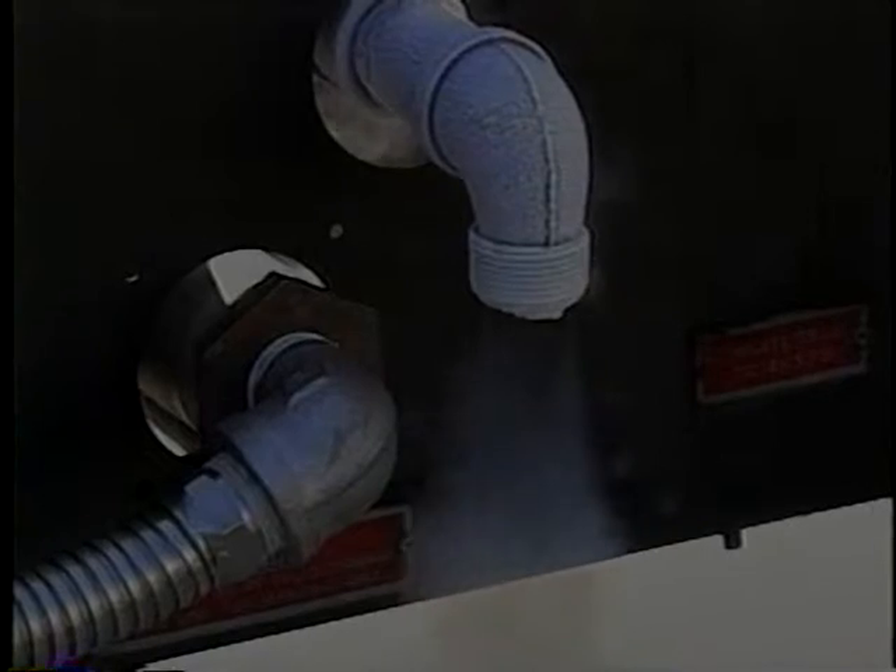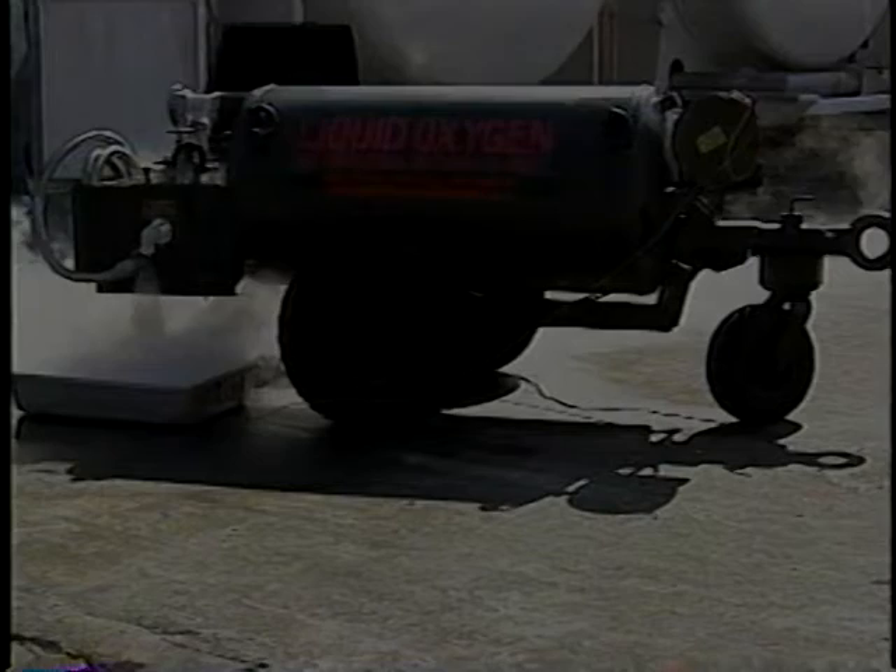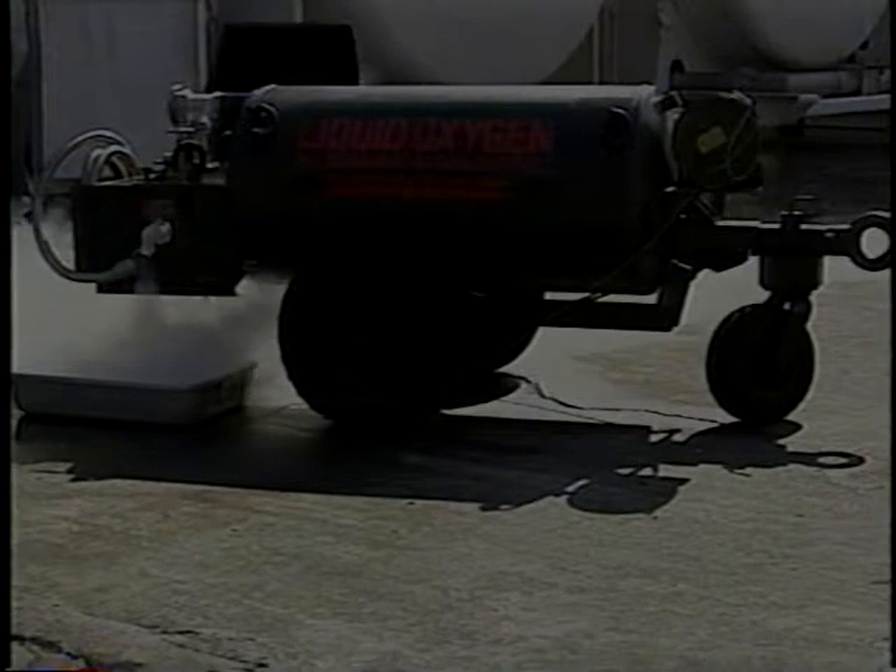When you're up in flight and they pressurize the cabin, you're actually breathing gaseous oxygen. It just goes into the air and you don't even realize it. But every time you're flying on just about any kind of aircraft at any altitude, you're going to be breathing this liquid oxygen.